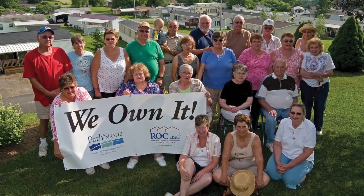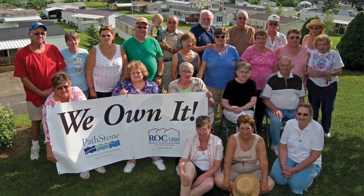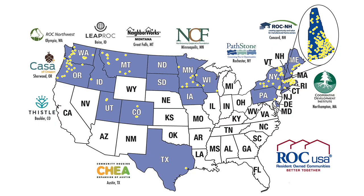Rock USA was launched in 2008, seeking to continue the model developed by the New Hampshire Community Loan Fund, another nonprofit that was started in the early 1980s, working with small mobile home parks that were at risk of being redeveloped and assisting them in becoming resident-owned communities that are still resident-owned today. The Rock USA Network has helped more than 250 communities, ranging in size from only four homes to over 400 homes, become resident-owned with more joining the movement every year.